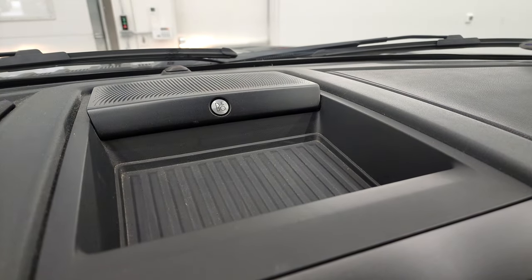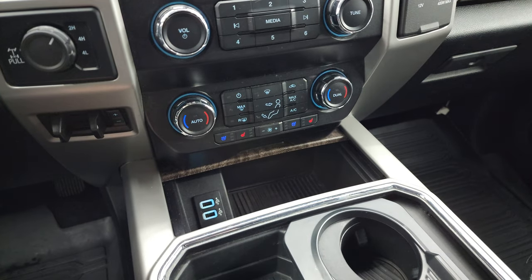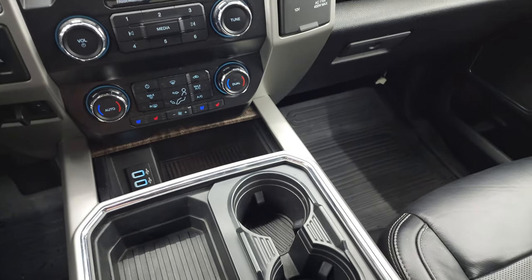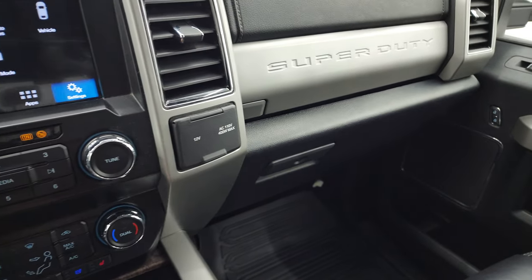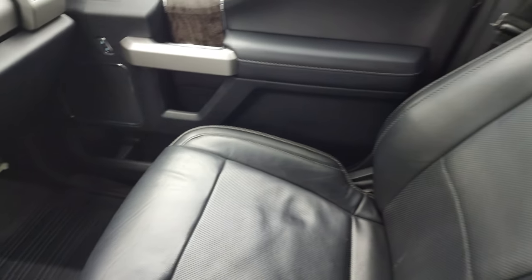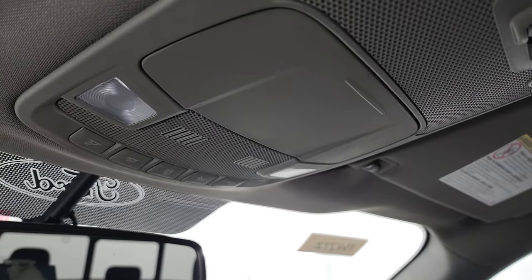It does have the B&O premium sound system. Down here you have your climate controls including heated and cooled seat buttons, your factory brake controller, turn dial four-wheel drive. You get a storage area with two USBs, two cup holders — and with the magic trick, now you have four cup holders, so that's pretty sweet. 12-volt power point and 110-volt 400-watt max plug-in. Dual glove boxes, passenger side floor mat and seat are in excellent condition. Headliner is very nice and clean — I don't think this truck has ever been smoked in — and you get map lights up there.